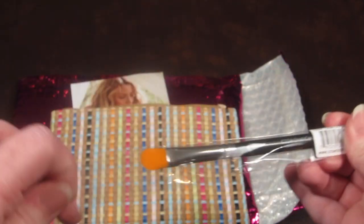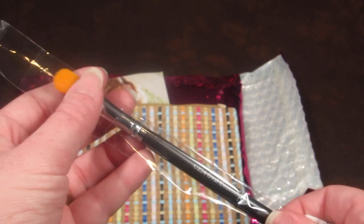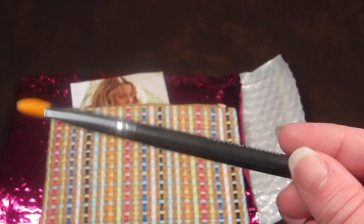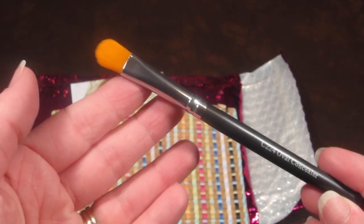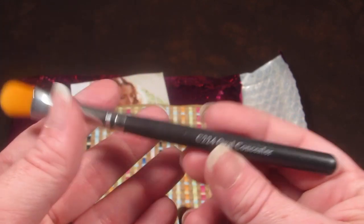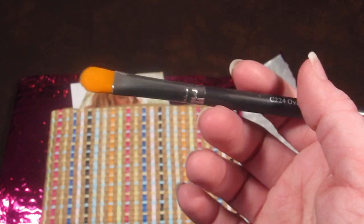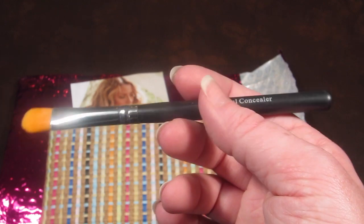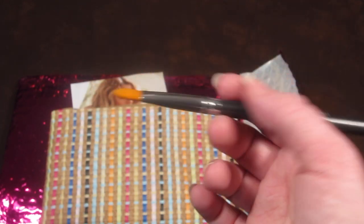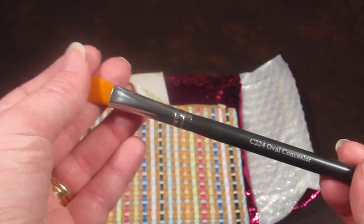The next item is a brush, and I love getting brushes in subscription boxes. This is the Crown Brush C244 oval concealer brush — it's tapered at the end and pretty soft. It has a nice weight to it, which matters because when applying eyeshadow you don't want something too floppy or too light; a weighted brush rests in your hand better for easier application.